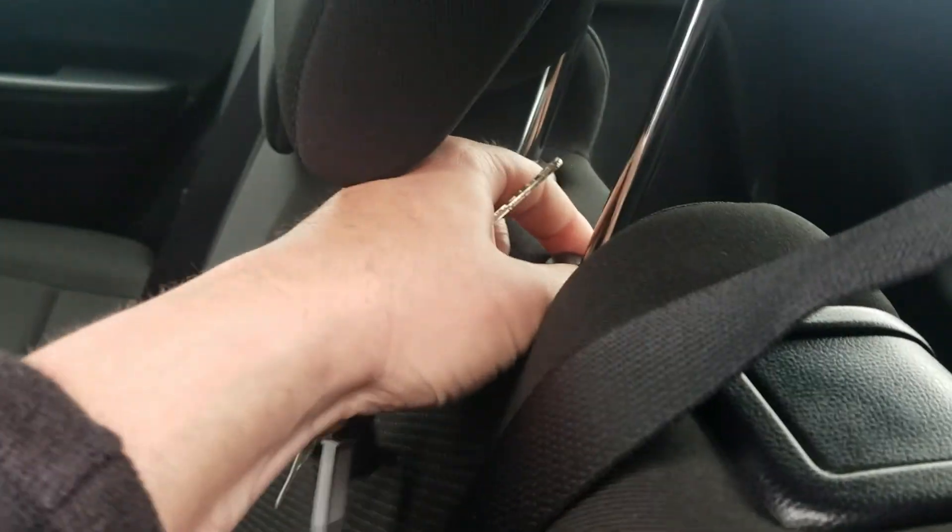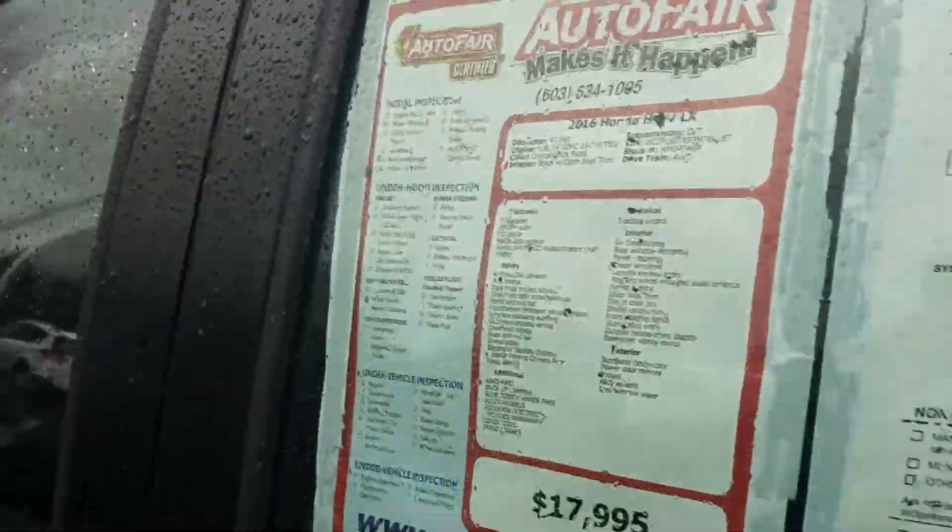I'm going to put this headrest down, and then this little lever right here — you pull back on that — and you can see just how flat everything lies in the back. So you have plenty of space and lots of different options for cargo storage.